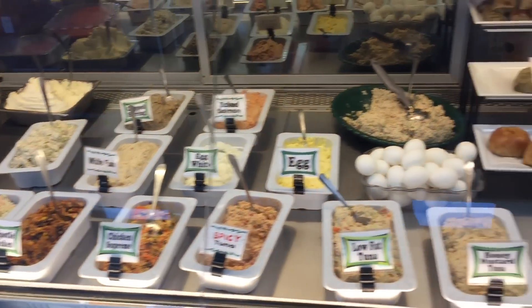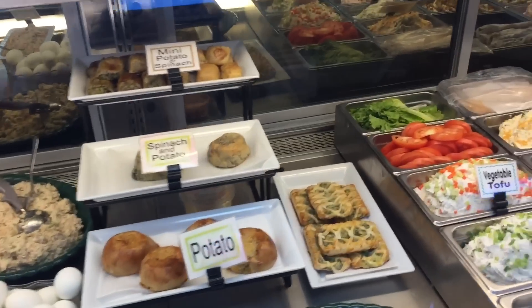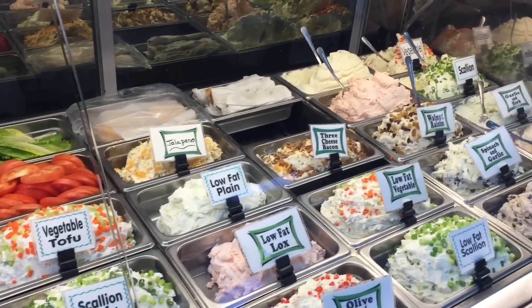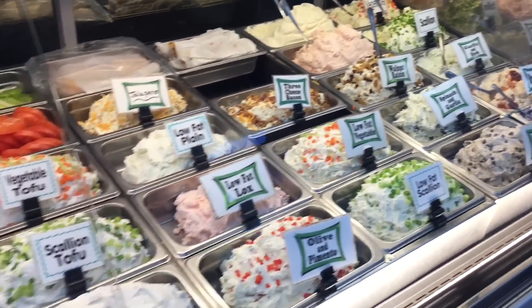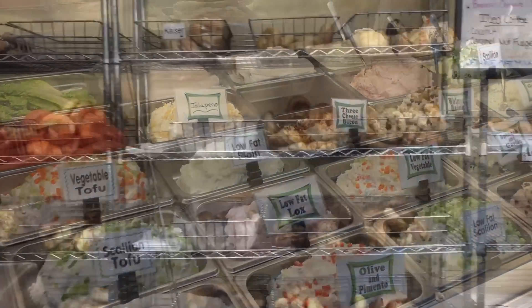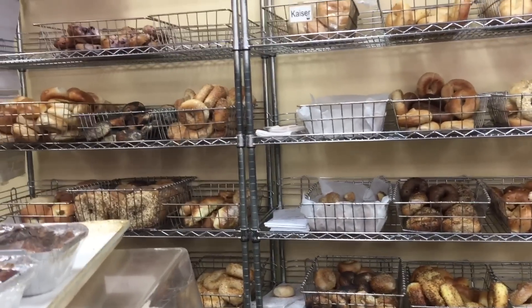Okay, we start our trip off. Anytime we're going out to the island, we stop at the bagel store. This particular bagel store always has a nice variety of all types of cream cheeses and everything you want to spread on it. But I always get the standard egg salad.